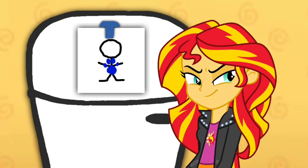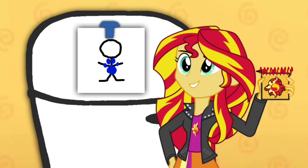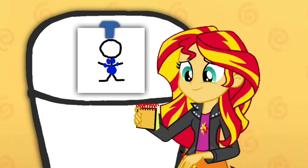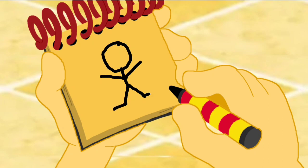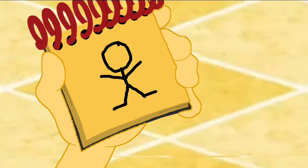You know what we need? Our handy dandy notebook! Okay, so a person. First we make a circle for the head, a line for the body, two lines here for the legs, two lines for the arms and two feet. There, a person.